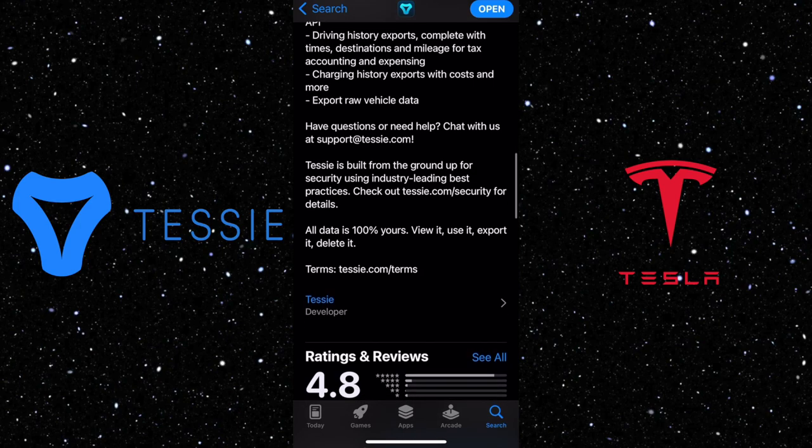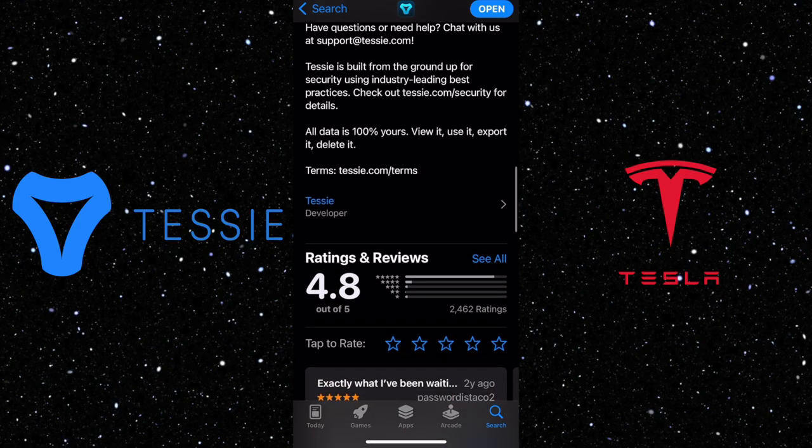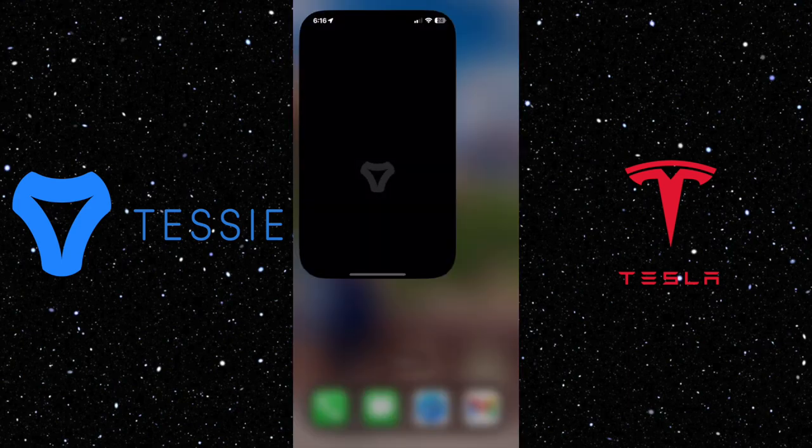Tessie also has 4.8 out of 5 stars in the App Store with 2,462 reviews. Now let's get started.